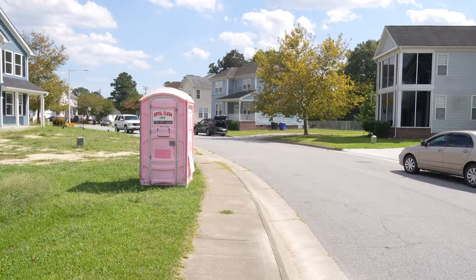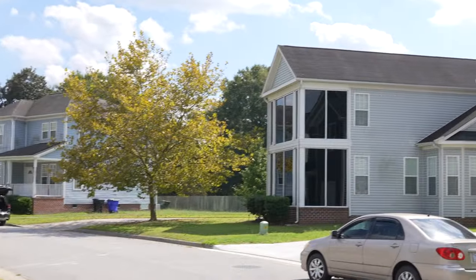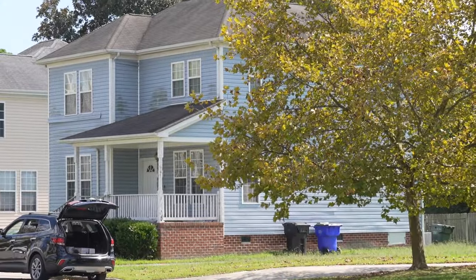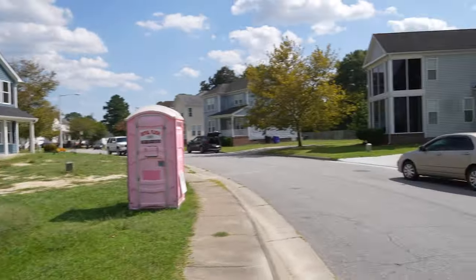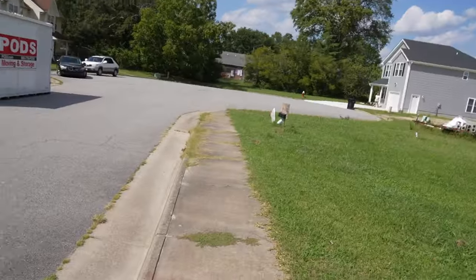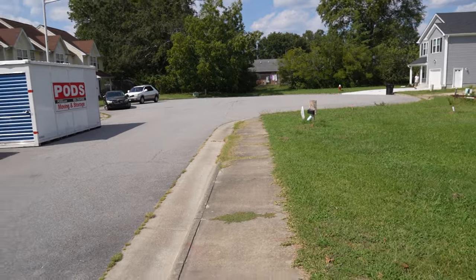We just bought it the other day and I haven't even been inside. That's it there — nice three-bedroom, two full-bath property. Look at that nice sunroom. So I'm going to show you the area. I like this property.